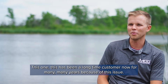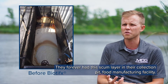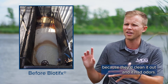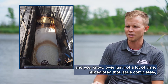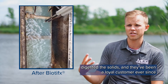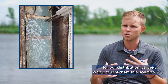This has been a longtime customer for many years because of this issue. They forever had this scum layer in their collection pit at a food manufacturing facility — pretty small flow, but a nuisance because they had to clean it out and it had odors. We went in and set up automated liquid dosing with our biotifix products and over just a short period of time we remediated that issue completely, digested the solids, and they've been a loyal customer ever since.